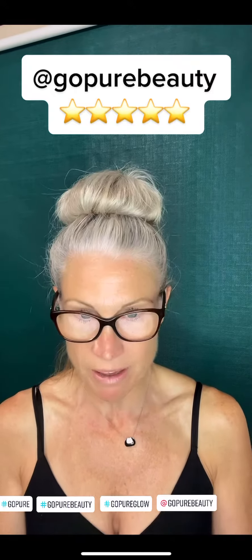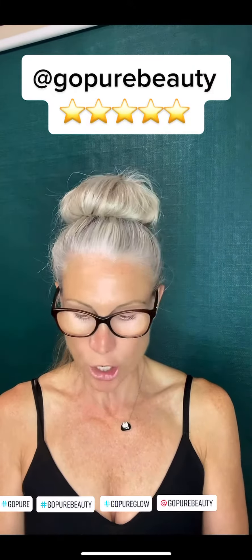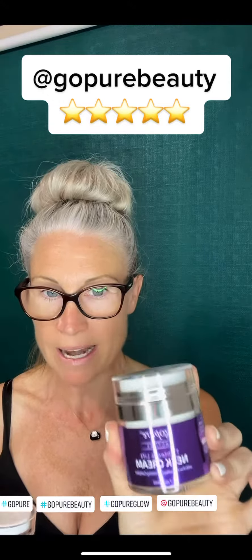Hey guys, it's Liz and I'm back. I wanted to share my new favorite products that I've been using with my face yoga the last 12 days or so. It's called Go Pure Beauty. I've been using the anti-wrinkle cream on my face and this specific neck cream on my neck, and I give both of them a five-star thumbs up. It's amazing.